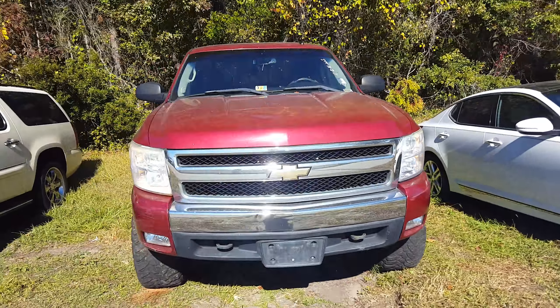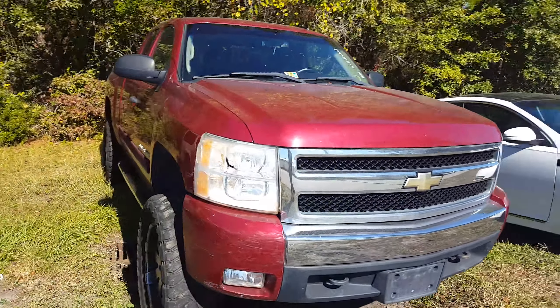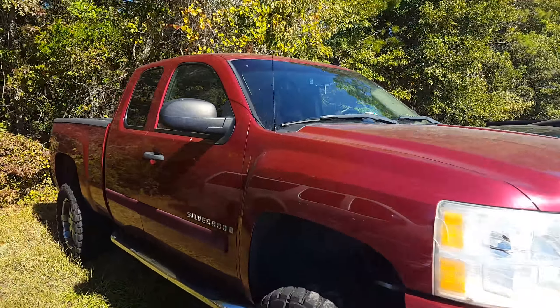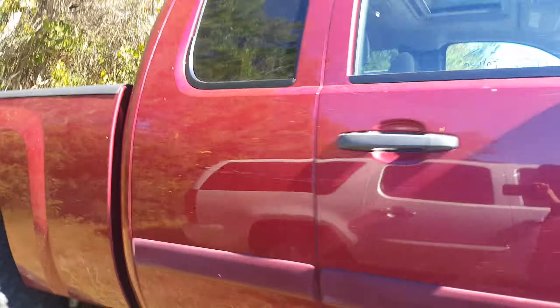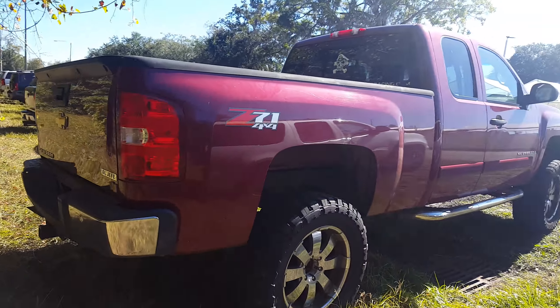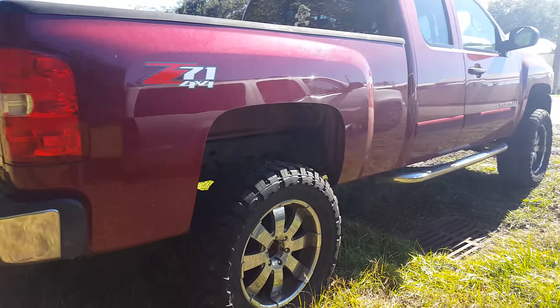Alex, good afternoon sir, this is Gil. As I said earlier, I will be sending you some quick information regarding this vehicle — a 2007 Chevy Silverado. It is still available; most likely it's not gonna be here that long. Either we sell it here or we send it to the auction because of the miles, but it is a very nice looking truck.